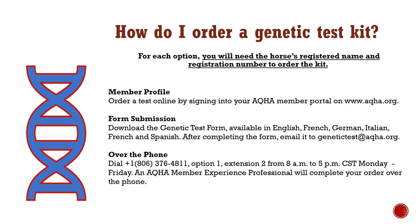Stay tuned to learn how to properly collect a hair sample from your horse. For each ordering option, you will need the horse's registered name and registration number. You can order a test online by signing into your AQHA member portal at www.aqha.org. You can also download the genetic test form, available in English, German, Italian, French, and Spanish; after completing the form, it is recommended to email it to genetictest@aqha.org.